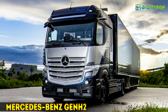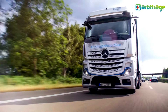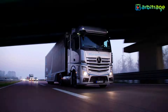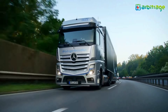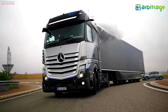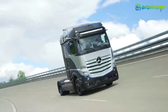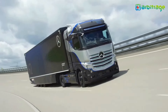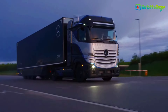Number 1: Mercedes-Benz Gen H2. The Mercedes truck operates on liquid hydrogen, offering performance comparable to diesel-powered vehicles. Liquid hydrogen was chosen for its high energy density, maximizing cargo and cabin space. Each hydrogen tank generates 150 kilowatts, with the truck featuring two electric motors — one at 544 horsepower and the other at 408 horsepower — totaling 952 horsepower and 2,290 pound-feet of torque.